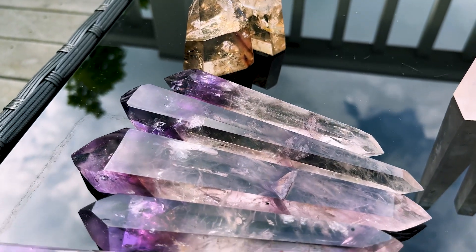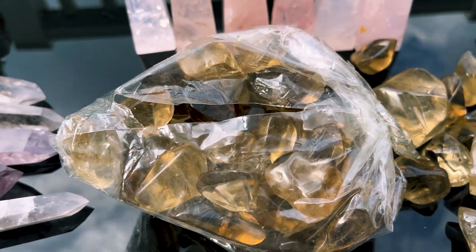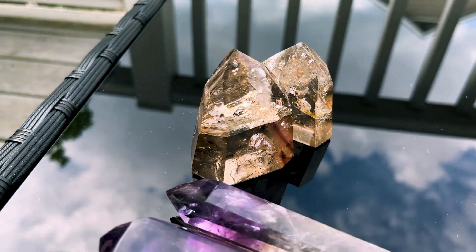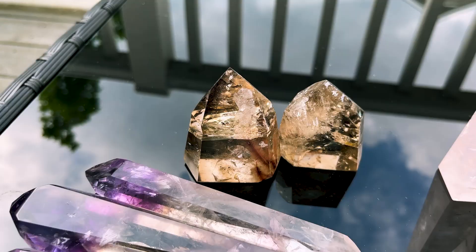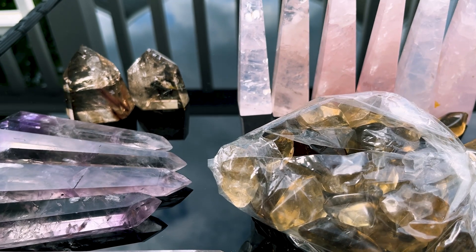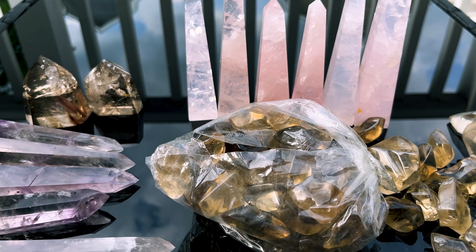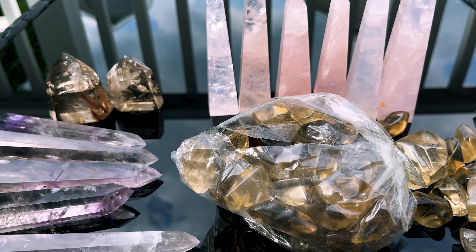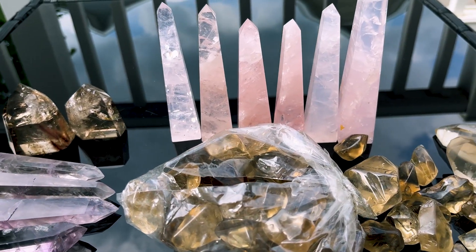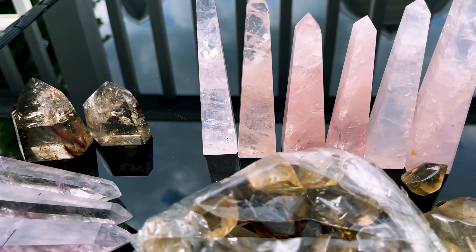So that was everything - I know this was a speed round because I really wanted to get this filmed before the storm. These will all be available on the website: the Lemurians, the rose quartz obelisks, and the two larger citrines. These will be available the weekend of the 17th, going live on Sunday the 17th when this video goes live. They go live to Shopify first and then to Etsy about an hour later. I will be traveling that day coming home from Seattle, so there could be a delay. If you really want something, I highly recommend purchasing on Shopify.